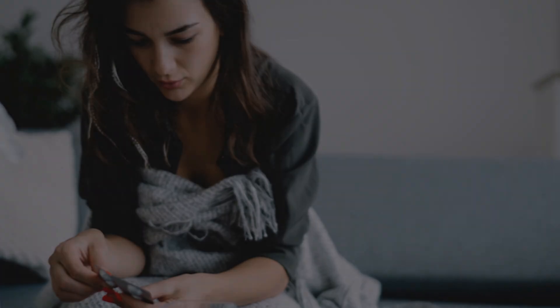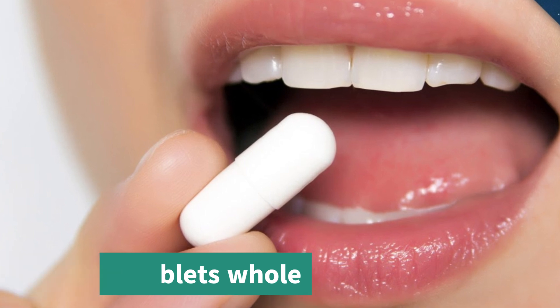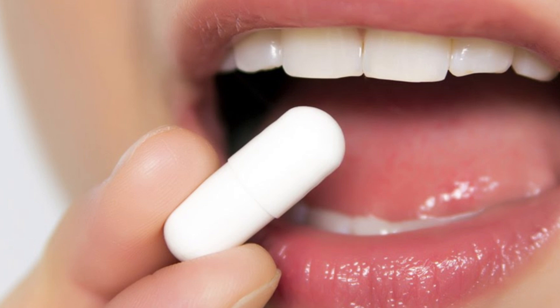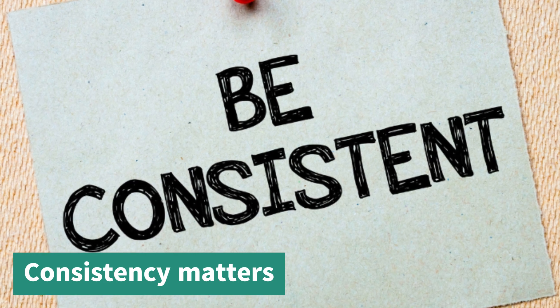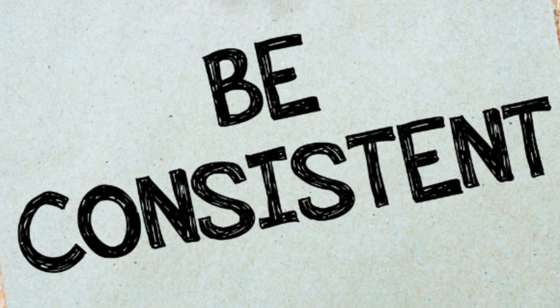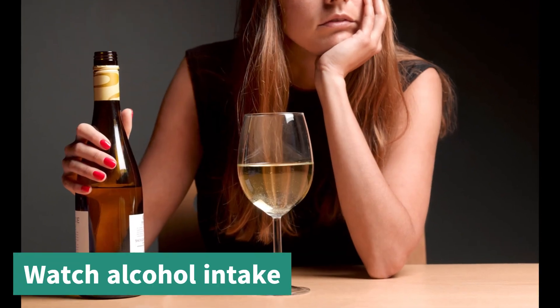Consistency matters — take Nexitol daily for the best results. Combine it with a heart-healthy diet and regular exercise to maximize the benefits; ask your healthcare provider for help with meal planning or suitable exercise routines. Watch your alcohol intake, as drinking alcohol can increase the risk of liver problems and may also raise cholesterol. Talk to your provider about safe alcohol limits while taking Nexitol.